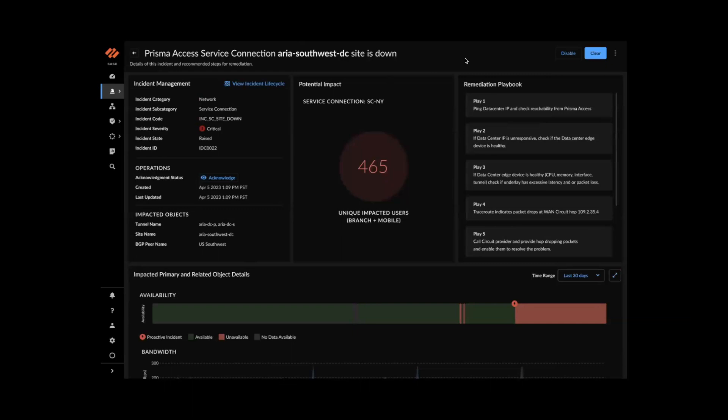Finally, you can see remediation playbooks with manual steps to resolve the issue. Going forward, we are considering making some remediations automated where possible.